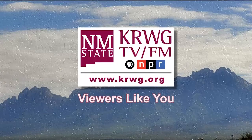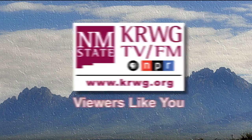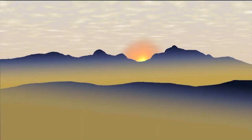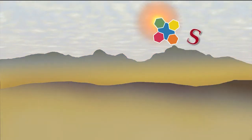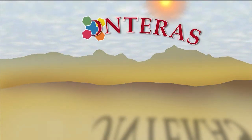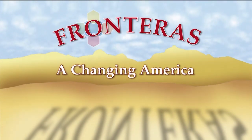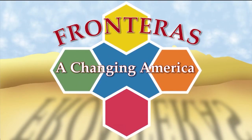Local programming on KRWG made possible in part by viewers like you. Welcome to Fronteras, a changing America. I'm Edmundo Resendez.